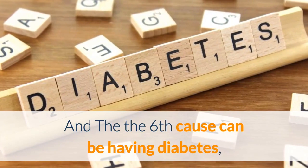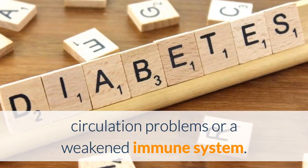And the sixth cause can be having diabetes, circulation problems, or a weakened immune system.